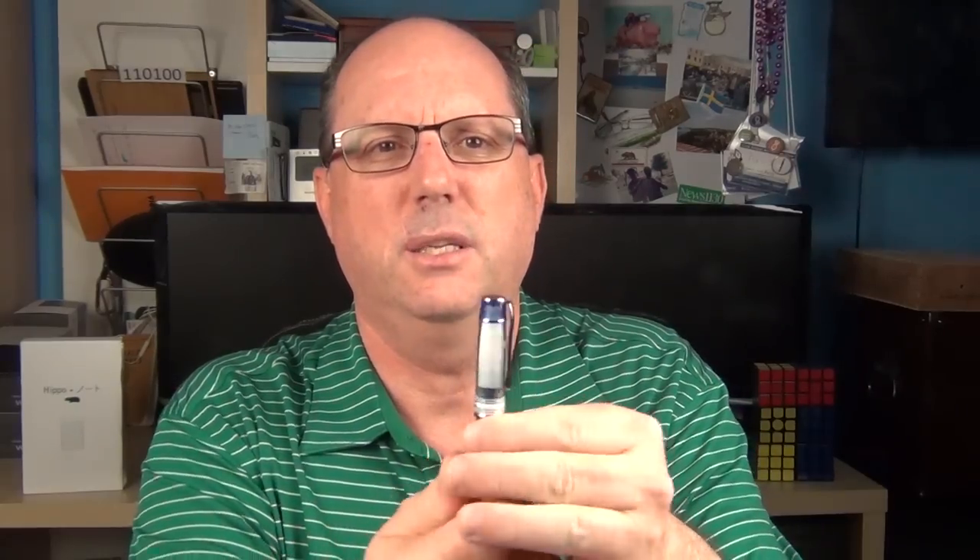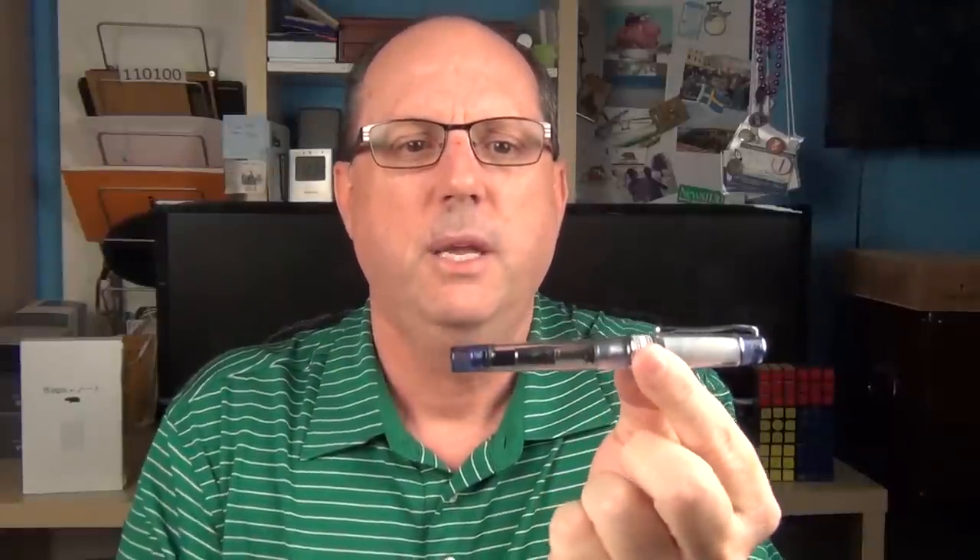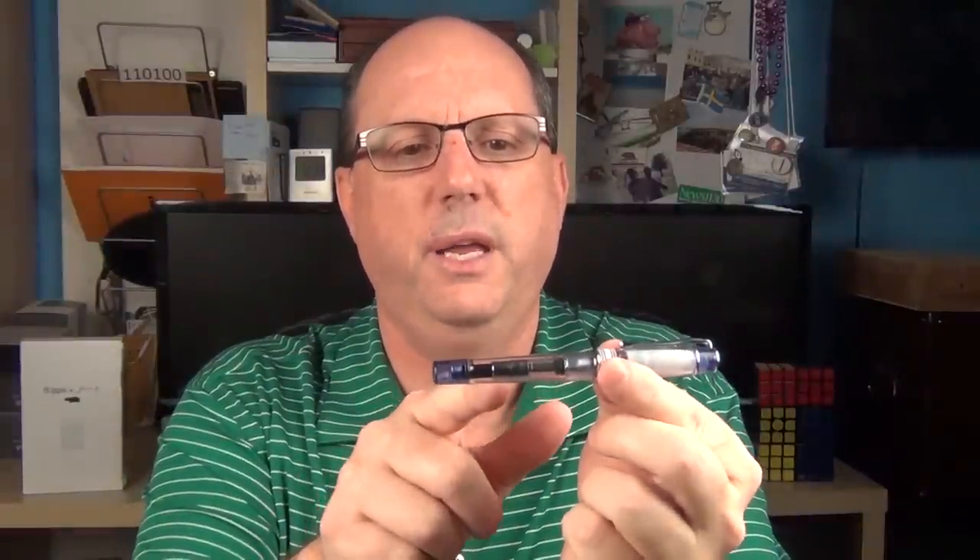Pilot nibs are typically great, even their steel ones like this one on the Prera. I just wish it had a clear insert on this cap — I'm not a huge fan of this white cap insert — but overall the Prera performs very well and I really like the overall looks of this pen. Even though sometimes I'm not a huge fan of a converter inside of a clear demonstrator, I think it works here in the Prera. They offer this pen in many different color options and it's a worthwhile addition to any collection.